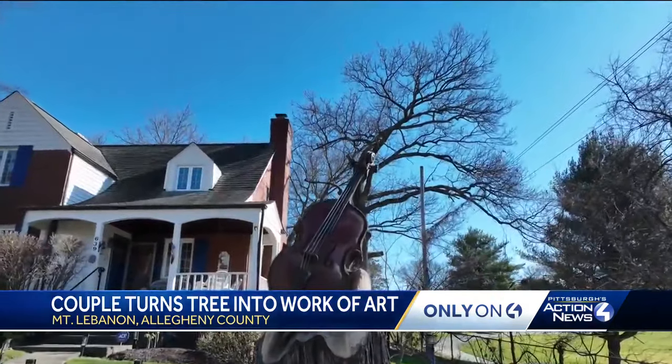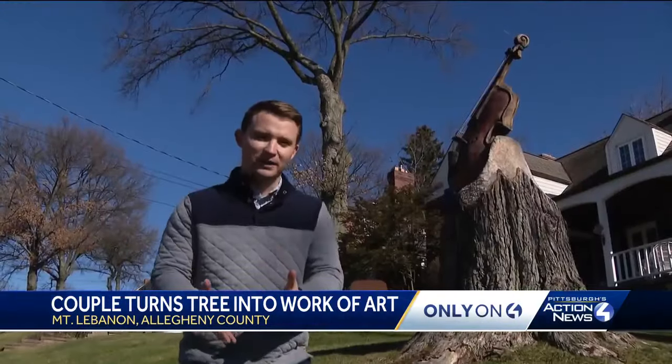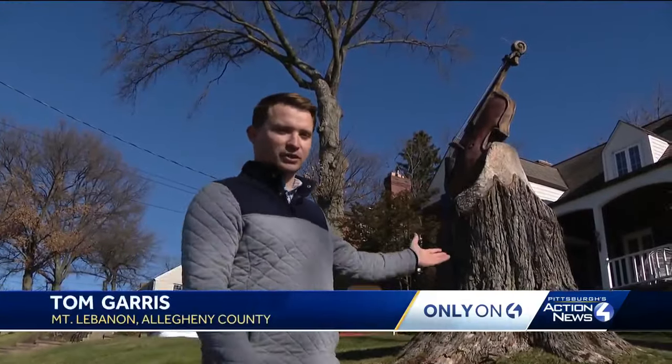The decision on a cello is an ode to one of their daughters who plays the instrument. Word spread quickly about the couple's newest addition, striking a chord with many folks who would drive by to get a look for themselves. "It's exciting to watch. It livened up the neighborhood, that's for sure."